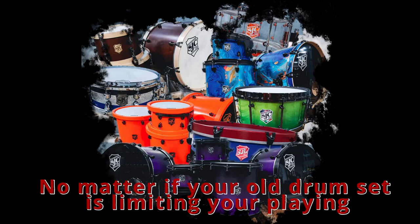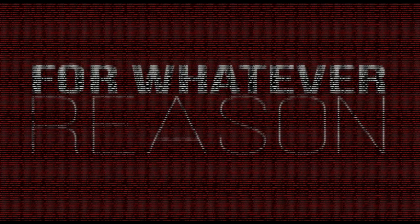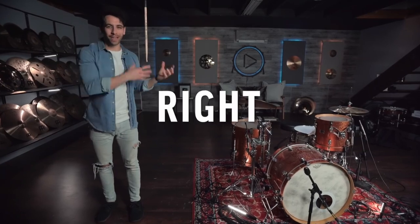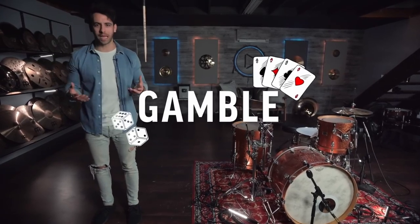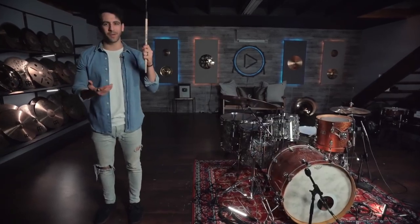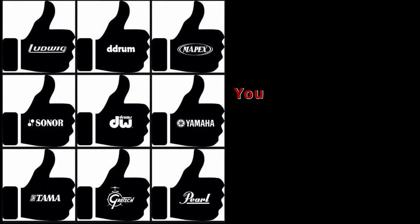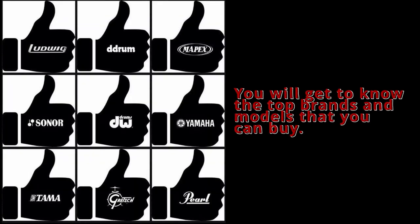No matter if your old drum set is limiting your playing or you are just stepping up to a newer model, whatever your reasons for buying a new drum set are, you need the best that money can buy. However, choosing the right set can be confusing because there are many brands, and each drum set comes with its perks. This best professional drum set buying guide is here to help. You will get to know the top brands and models that you can buy.